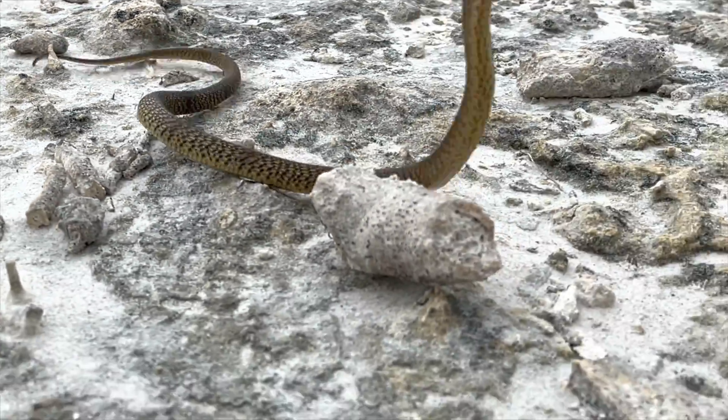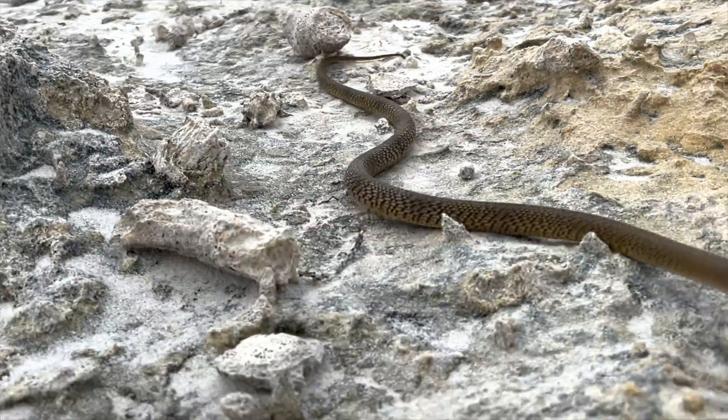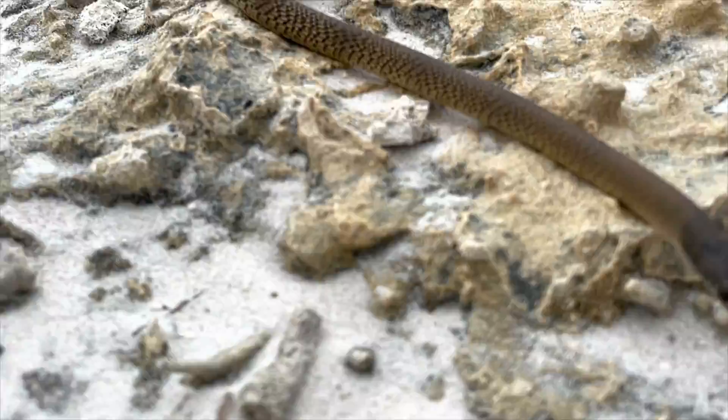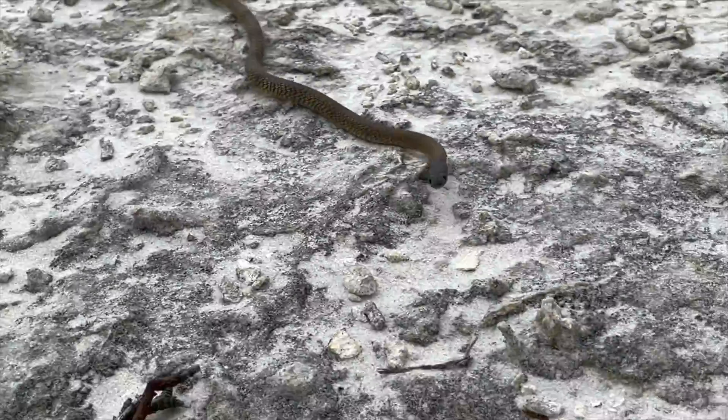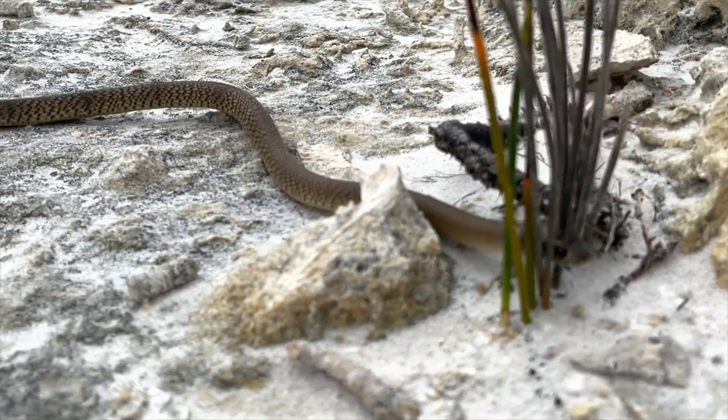I want to stress that this snake is not behaving aggressively because it wants to attack me. It feels threatened, scared, and vulnerable, which provokes a defensive reaction. It is also important to realize that this defensive response is automatic and instinctual.